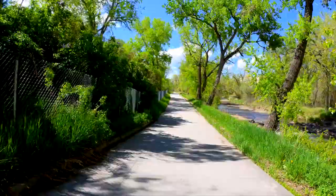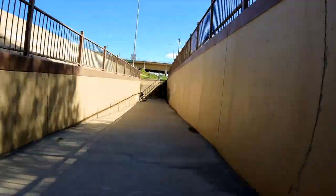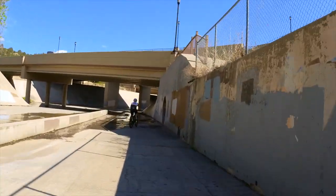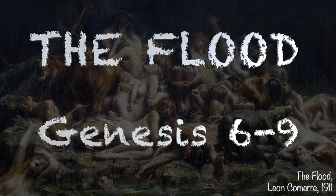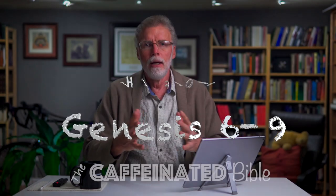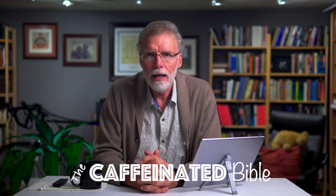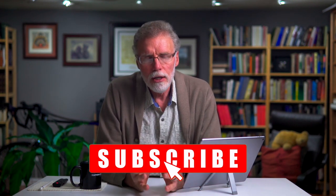Okay, enough local history — let's dive into some primordial history and look at the story of Noah and the flood in Genesis 6 through 9. You're watching the Caffeinated Bible. My name is David Paris, and for the past 20 or 30 years I've been teaching biblical studies and theology at the graduate level. The goal of this channel is to take what I've been teaching in the classroom and put it on YouTube.